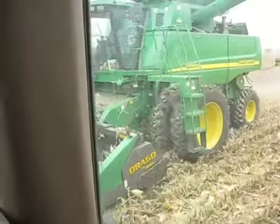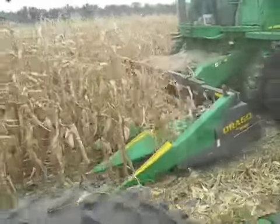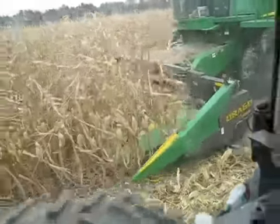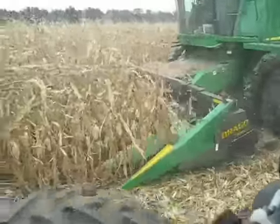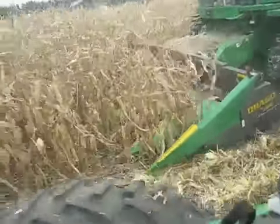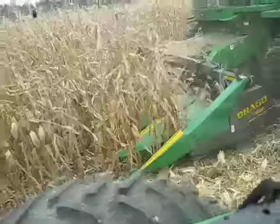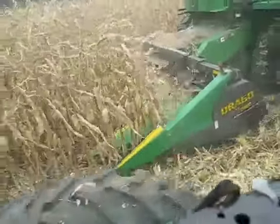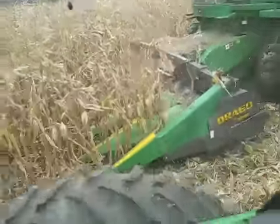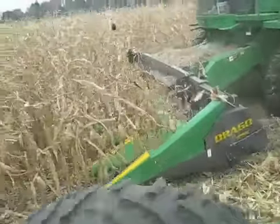We only started a couple days ago. This triangle corn head is working very well — it does a really clean job of taking the corn. We've actually been able to reduce our head speed by quite a bit compared to what we were running before. There's very practically no shelling. With this wet corn there shouldn't be anything. The bonus is that you can't even tell the stalk choppers are there — they don't really require that much more power, even as stock power goes.